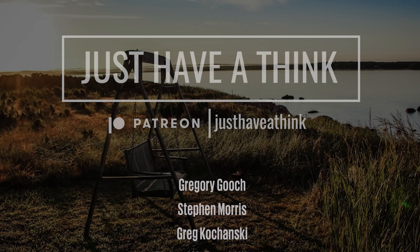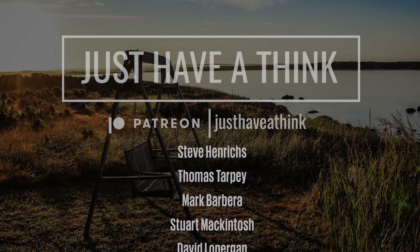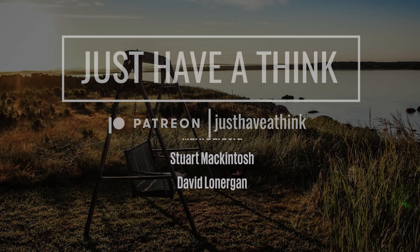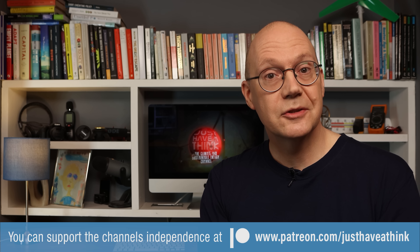That's it for this week. A huge thank you to the channel's amazing Patreon supporters who help keep these videos completely independent and ad-free. A quick shout-out to the folks who've joined since last time with pledges of $10 or more a month: Gregory Gooch, Stephen Morris, Greg Kuchanski, Richard MacDonald Woods, Mayit Saav, Steve Henricks, Thomas Tarpey, Mark Barbera, Stuart McIntosh, and David Lonergan. You can join them over at the channel's Patreon page, where you can share ideas with like-minded folks, watch exclusive monthly news updates, and influence the direction of the channel by taking part in monthly content polls — at patreon.com/justHaveAThink.